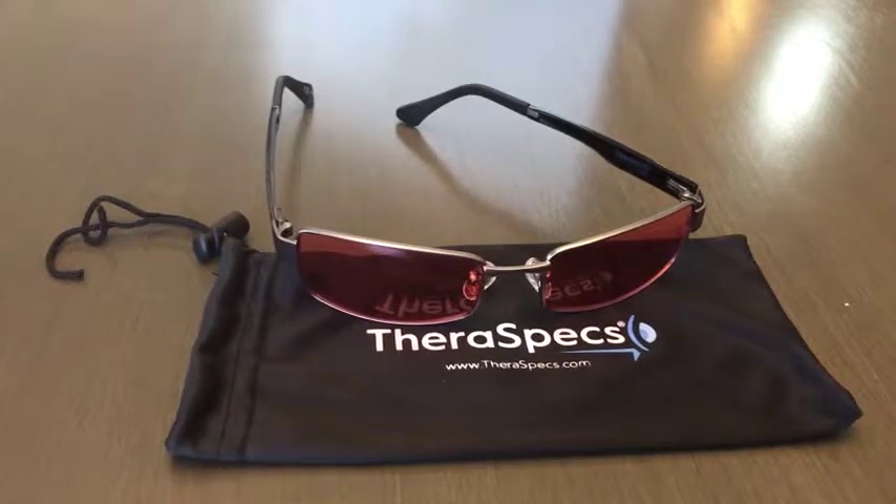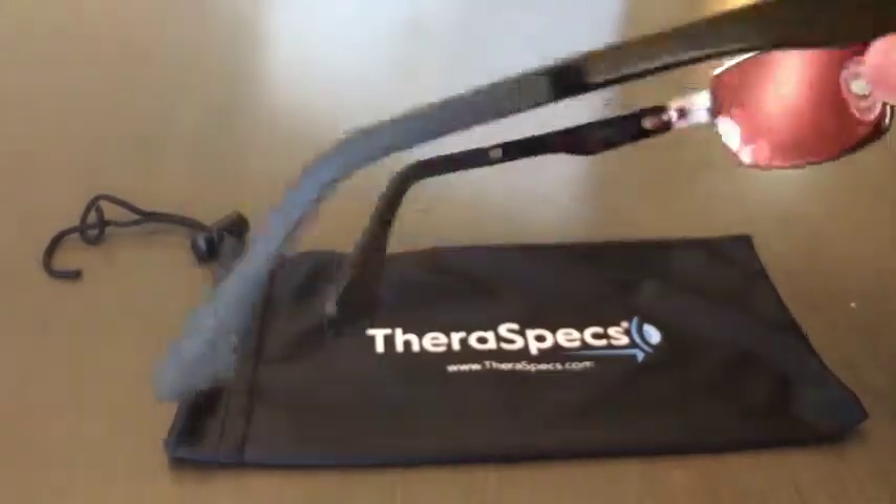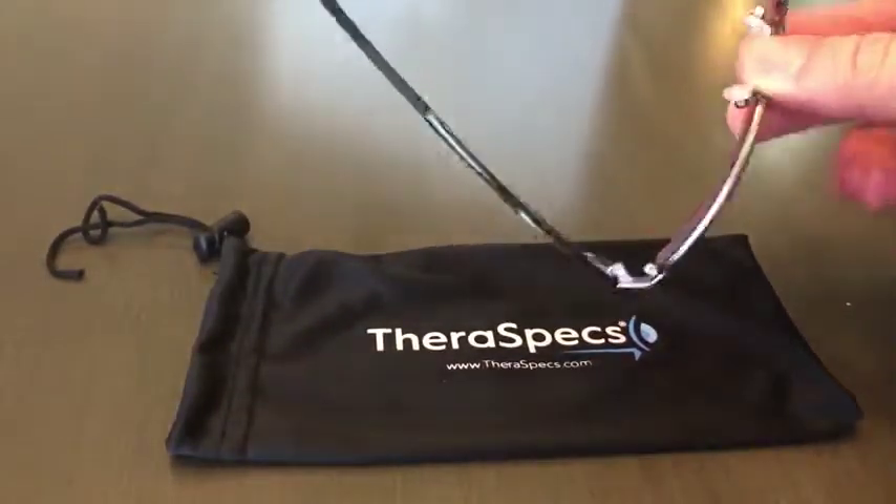I'm super impressed with the quality of the glasses. They fit perfectly on my large head, and they're really very stylish. I was a little worried about them not being that stylish, but they're super nice.